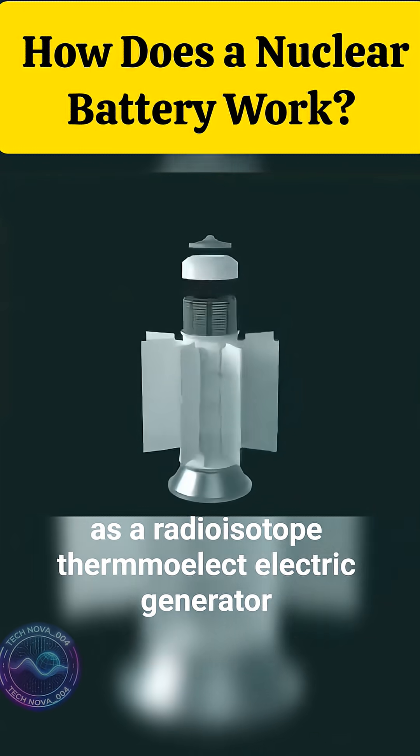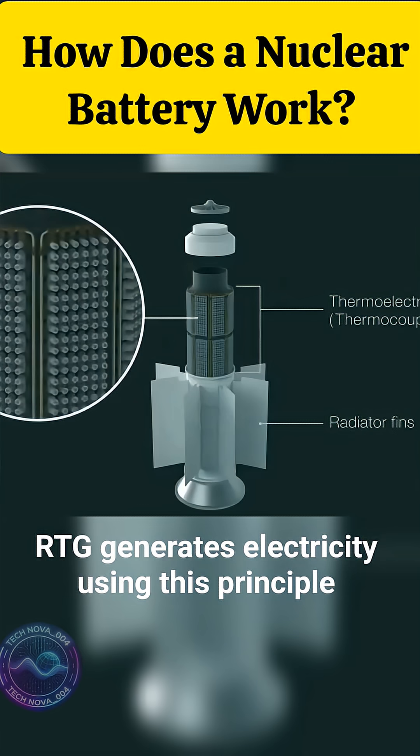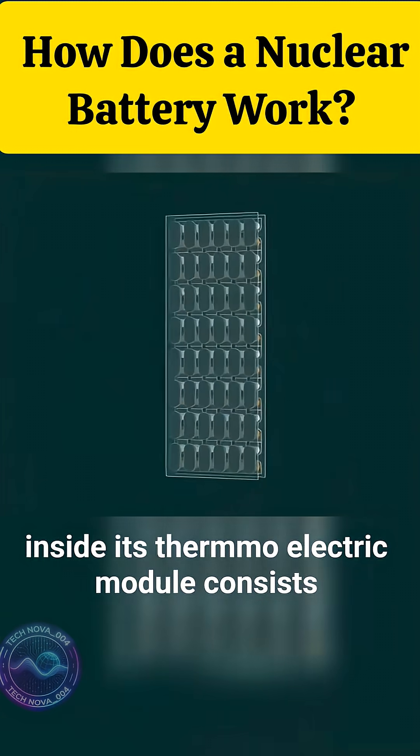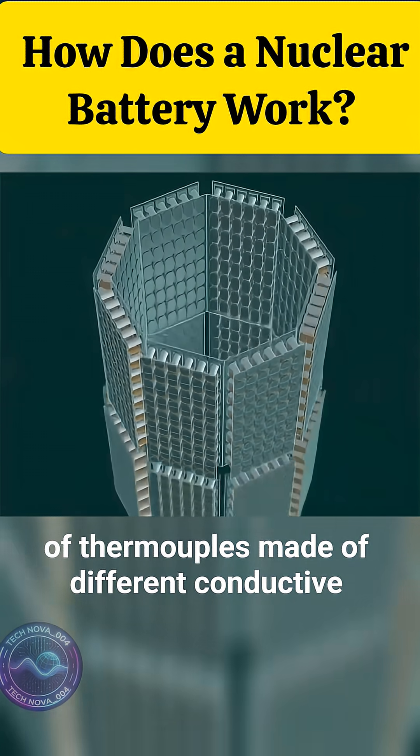The nuclear battery, officially known as a radioisotope thermoelectric generator, or RTG, generates electricity using this principle. Inside, its thermoelectric module consists of thermocouples made of different conductive materials.